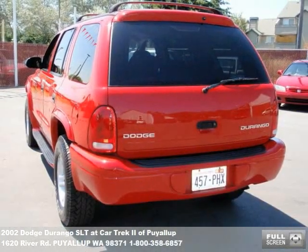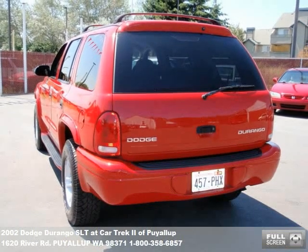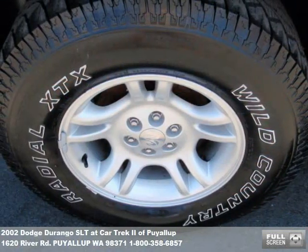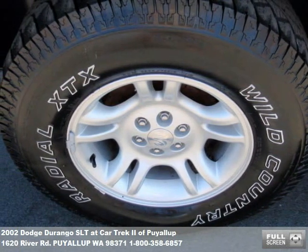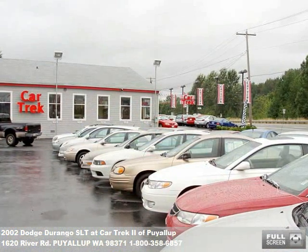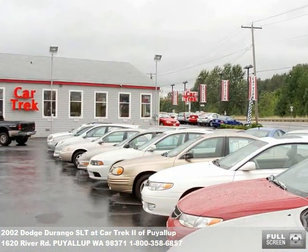If you found a vehicle you like, let our financing experts get you the lowest monthly payment. We can even get some buyers into their vehicle for no money down. Give us a call or fill out the form on our website for a quick loan pre-approval. Over 100 quality pre-owned cars and trucks and financing plans for everyone.